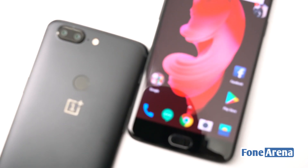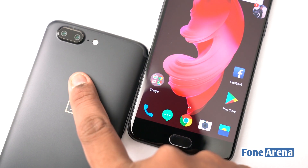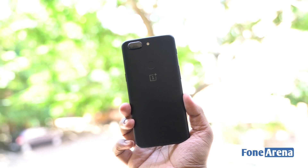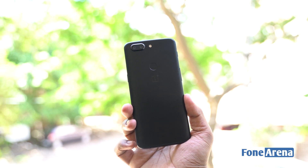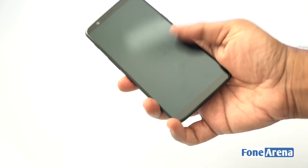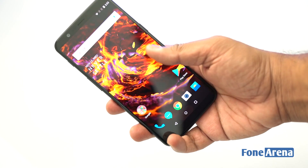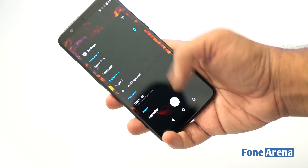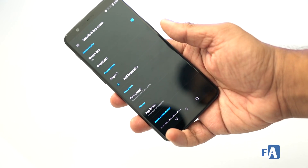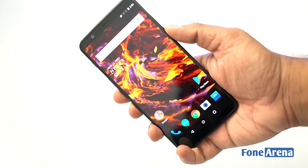When it comes to the design language, the OnePlus 5T is akin to its predecessor on the rear except for the addition of the fingerprint scanner. The OnePlus 5T comes with a metal unibody design with rounded edges. The device is sleek, light in weight and sits comfortably in your palm. OnePlus has opted the same strategy for the placement of antenna bands, trying to hide them to maintain a full metal look. The button placements in the OnePlus 5T are similar to that of the OnePlus 5.